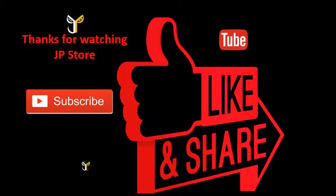Thanks for watching JP Story. Please do subscribe, like, share, and subscribe to our JP Story channel.